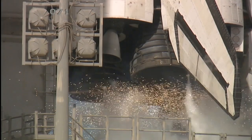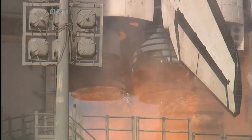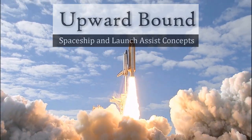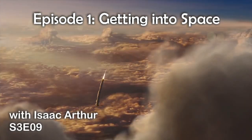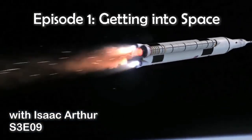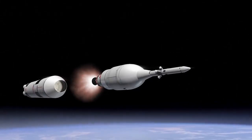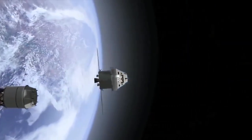Space is so big it makes Earth look like a tiny pale blue dot, but the hardest part of exploring space is simply getting above the thin layer of air around that dot. In future episodes of this series, we will be taking a more in-depth look at the larger systems that hold promise for making space travel cheaper and easier in the future.